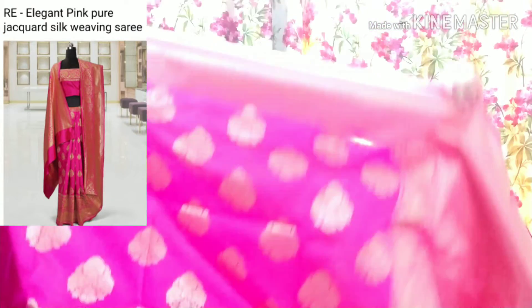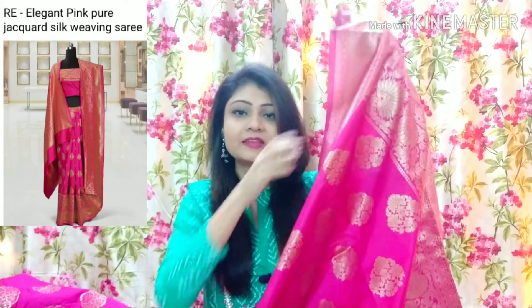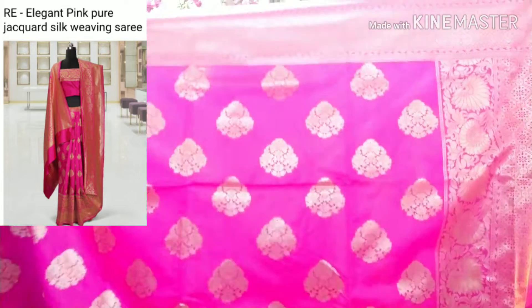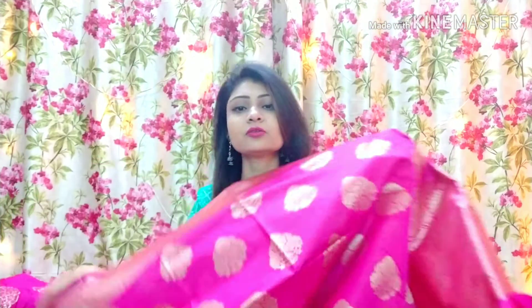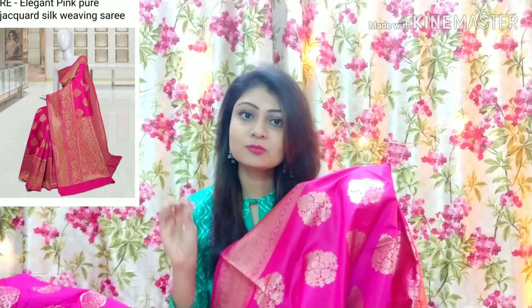This is the first saree. You can see it is a very beautiful pink color and this pink color I really like. This is the favorite saree — it is jacquard silk and this silk is very soft. As it was shown on the website, I already gave the picture, and the same product was received, which is a very good thing about kachli.com.